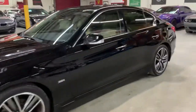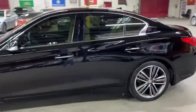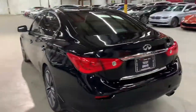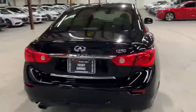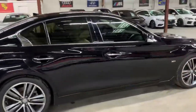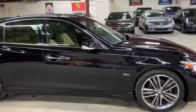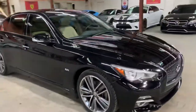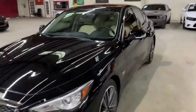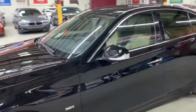Hey guys, this is Axados here in Atlanta, Georgia, and today we have this beautiful 2017 Infiniti Q50. I'm going to be giving you a quick walkthrough. We'll also check the interior, headlights, and the trunk of the vehicle. We're going to also pop the hood open so you can take a look at the engine. Once again, this is a 2017 Infiniti Q50 — I'm going to go ahead and show you the front right there.